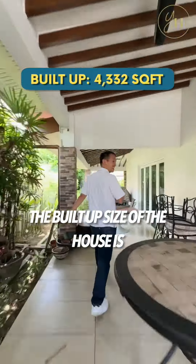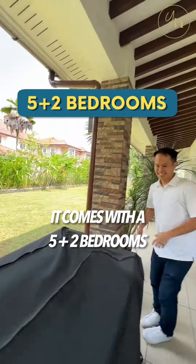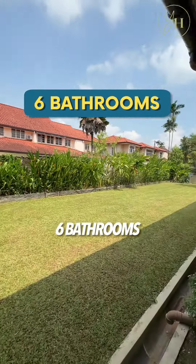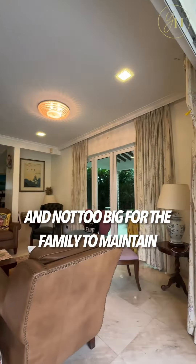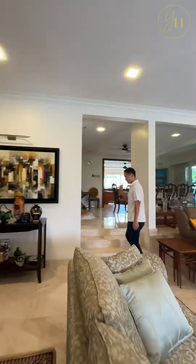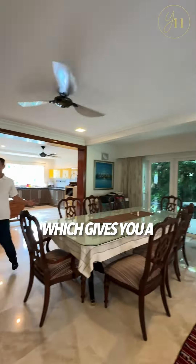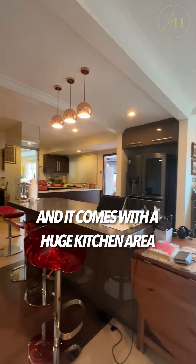The build-up size of the house is 4,332 square feet. It comes with 5+2 bedrooms, 6 bathrooms, and the house upgrading was done 10 years ago. The house layout is practical and not too big for the family to maintain. The downstairs is open concept, which gives a comfortable feeling about the space, and comes with a huge kitchen area.